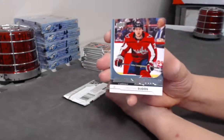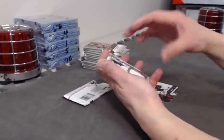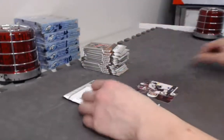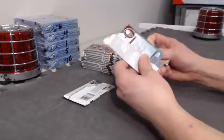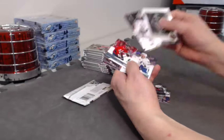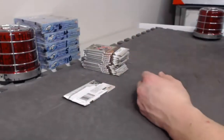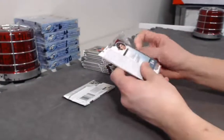Canvas — not canvas, just base. Young Guns and we have a jersey of Ivan Barbashev — Rookie Materials jersey. The only one broken was 1.29 today and then this one 1.32. So 1.31 I don't believe is broken. Beauty portraits Giovanni Fiore.